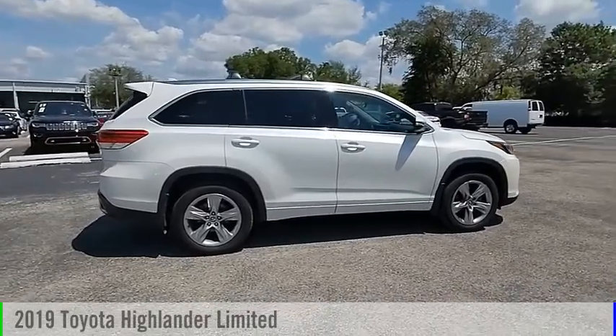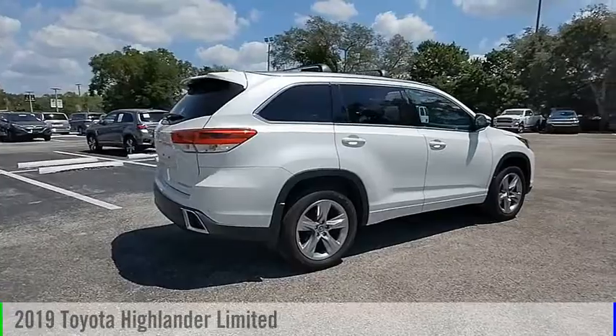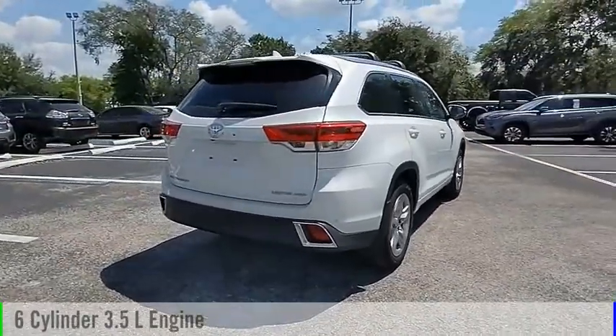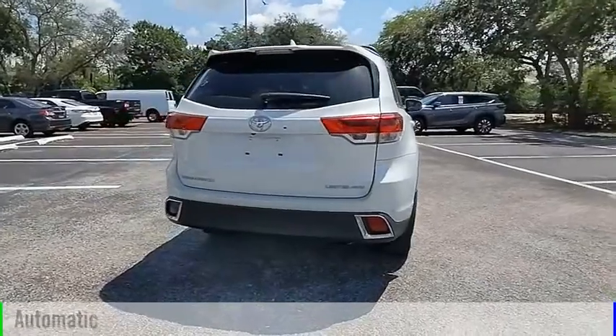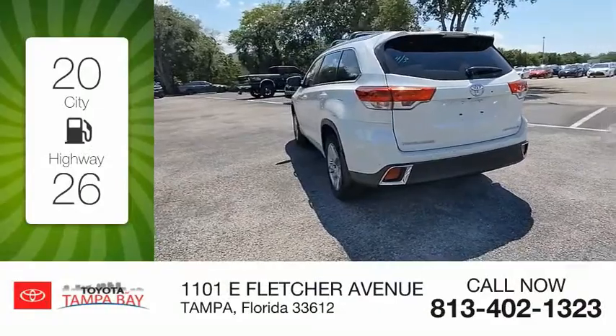Looking for the right vehicle? Check out the 2019 Highlander. This vehicle is powered by an all-wheel drive six-cylinder 3.5 liter engine and comes with an automatic transmission. Great fuel efficiency saves you money by requiring fewer trips to the gas station.